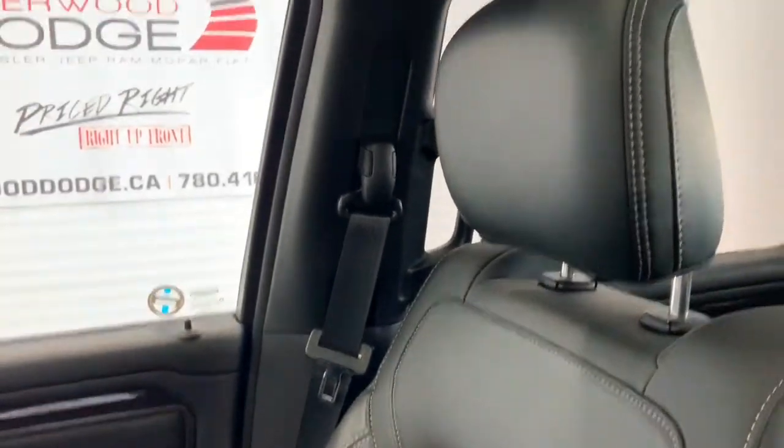The seating in here is leather. The seats are heated and ventilated in the front, and it does come with a dual-pane panoramic sunroof.